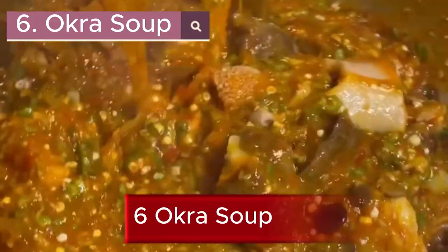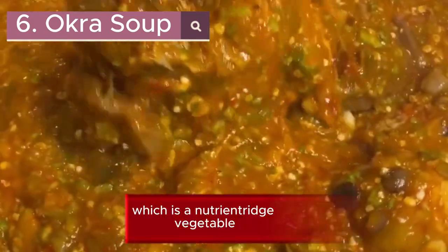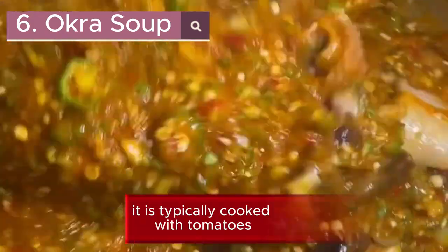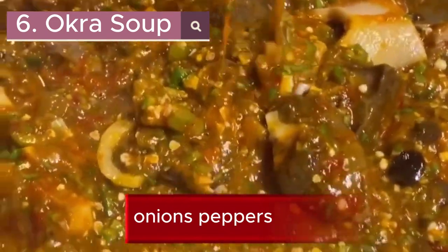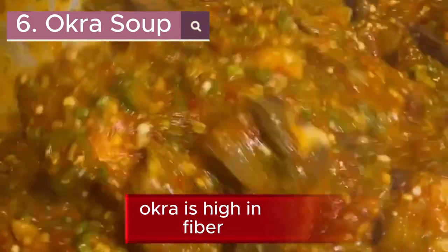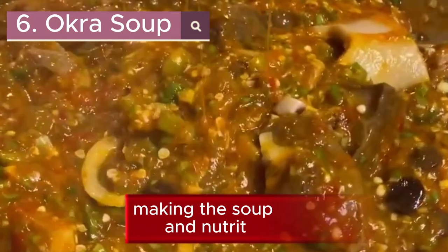6. Okra Soup. Okra soup is a delicious Nigerian dish made from okra, which is a nutrient-rich vegetable. It is typically cooked with tomatoes, onions, peppers, and can be combined with protein sources like fish, shrimp, or meat. Okra is high in fiber, vitamins, and minerals, making the soup a nutrient-rich meal.